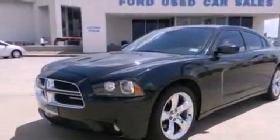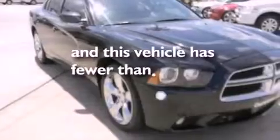The following features are also included: air conditioning, a six-speaker audio system, a leather-wrapped shift knob, side curtain airbags, and this vehicle has less than 16,000 miles.